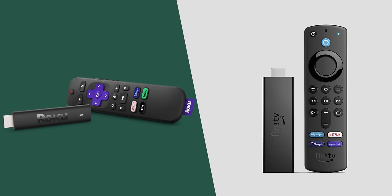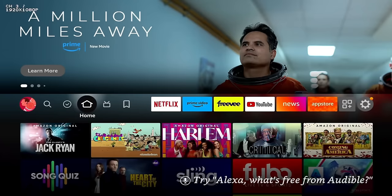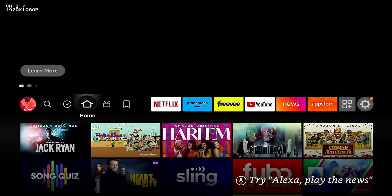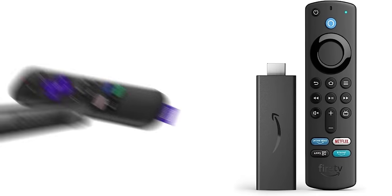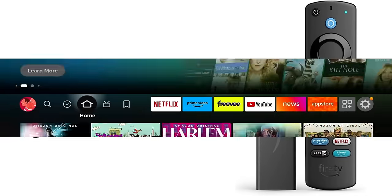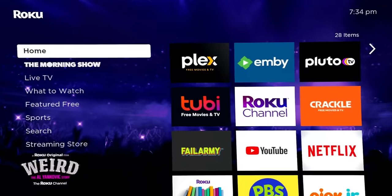Roku versus Amazon Fire TV — which one of these devices reigns supreme in the streaming market? Over the past couple years I've gotten a lot of requests to do a side-by-side comparison. No matter which side of the fence you're on, just know that both devices have pros and cons, a lot of features built in, and probably more similarities than differences. In the comments let me know which device you're using and which you think is the better option for cutting the cord.